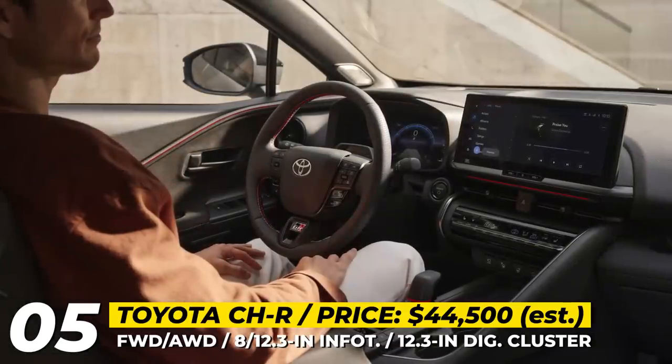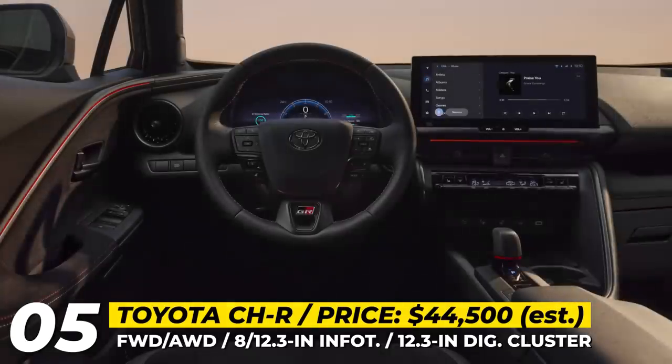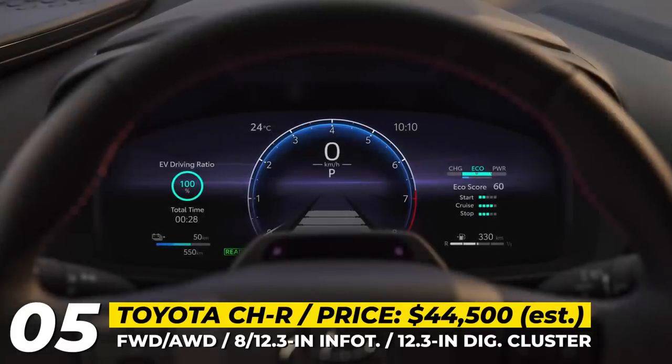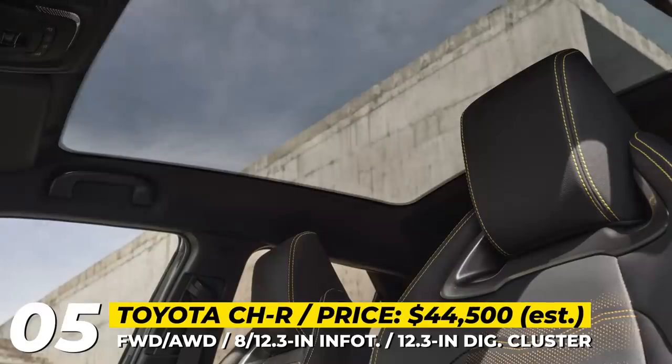Inside the CH-R, there have been significant updates as well. Depending on the trim level, potential buyers can opt for a 12.3-inch infotainment touchscreen with wireless smartphone integration, a digital dashboard of the same size, and a customizable 64-color ambient lighting.